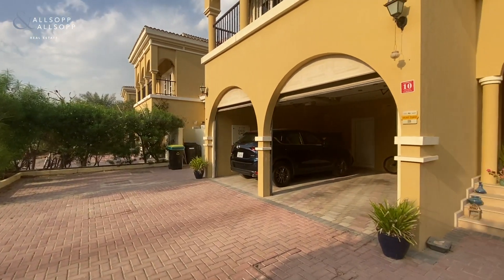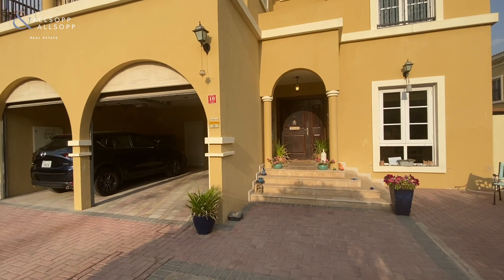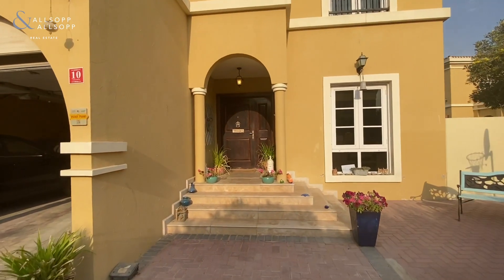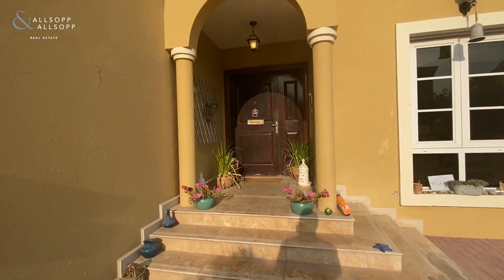Hi there, Nathan Plunkett here from Allsop and Allsop, and this is my virtual tour around this beautifully presented Cordoba available now for rent.